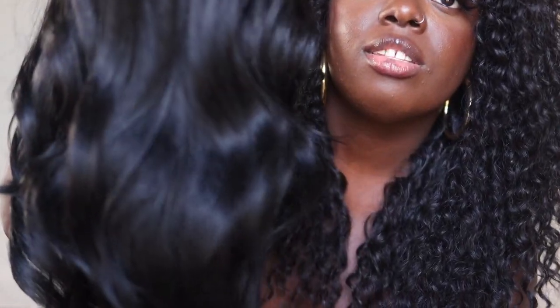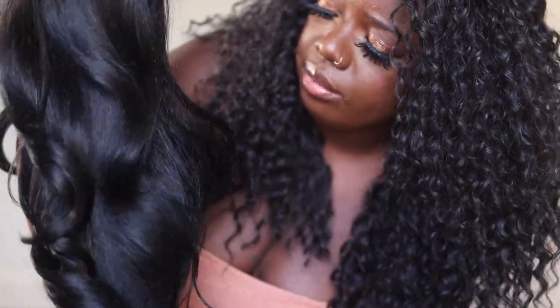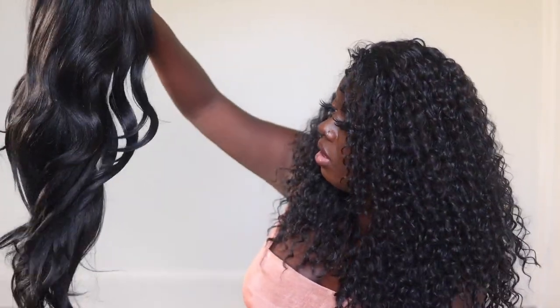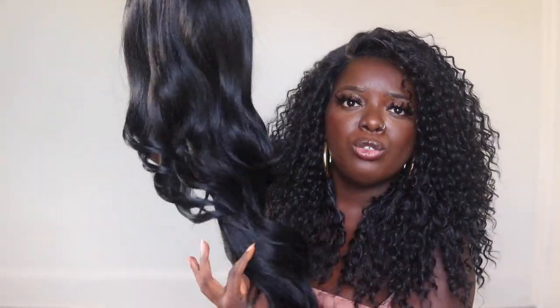This is her out the pack — I already cut the lace. First of all, just looking at her and feeling her, this unit is gorgeous. Look at this texture. It reminds me actually of Outre Kamaya. It's a textured unit that has been pressed out. It's definitely a yaki unit, so it's not super silky, but it has that smooth type of finish. I'm feeling these super loose waves.